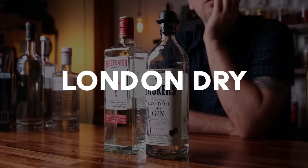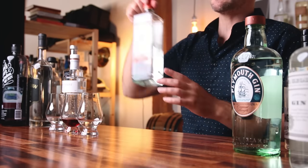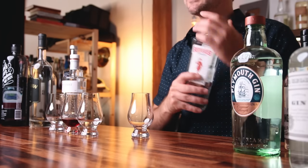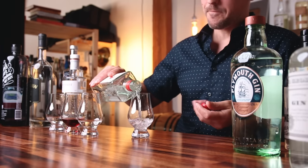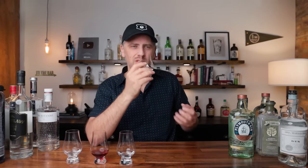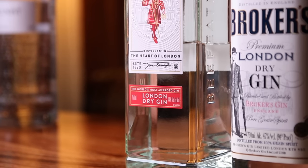So dry gin became a thing because you didn't have to have all of that sugar to cover up the impurities that were in the other gins. Of the dry gins, London Dry is the classic and probably the gin most of us think of when it comes to gin — Beefeater, Brokers, Bombay, Tanqueray, all great London Dry gins. On the nose I get the juniper, but also a brightness. It's bright, it's light, it's got strong flavor, but it's not over the top.